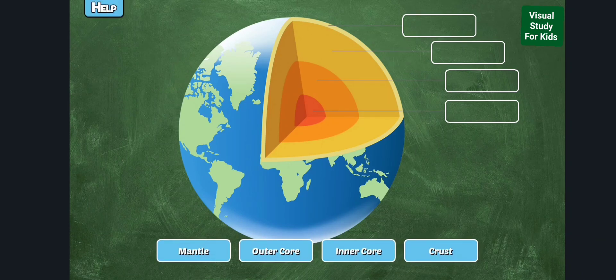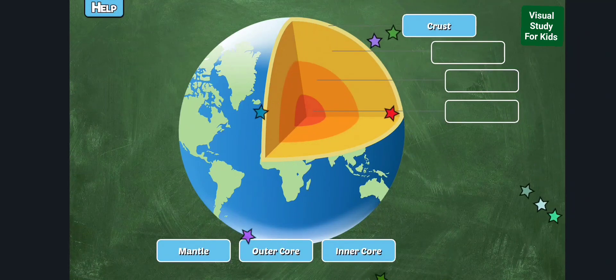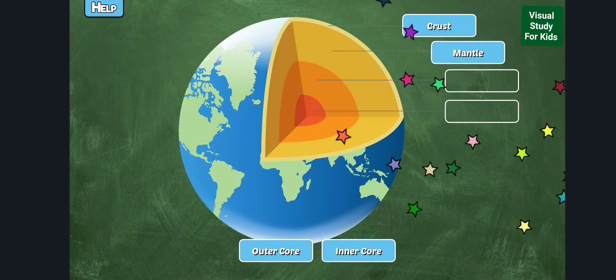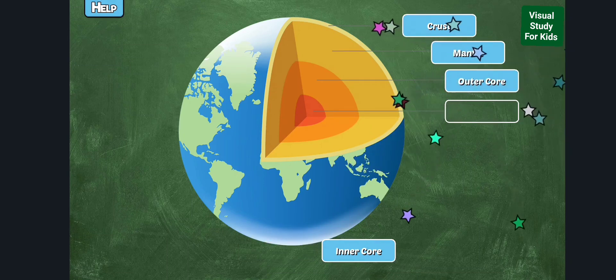Label the layers of the earth. The crust is the layer of earth that you live on and is thin compared to the rest of the layers; it is broken up into many pieces called plates. The mantle is the largest layer of the earth, about 1800 miles thick. It is composed of very hot, dense rock and can flow like thick sludge due to the great temperature differences within. The outer core is made of metal, but it is so hot from the pressure that all of the metals are in their liquid state.